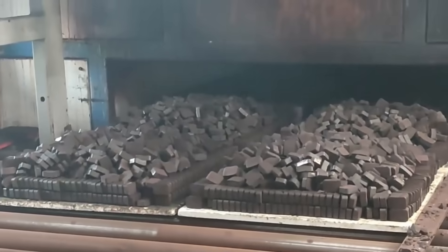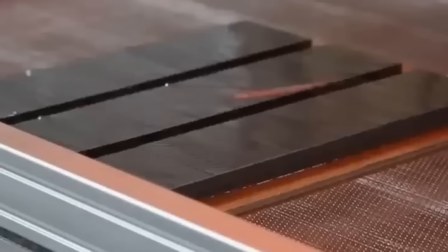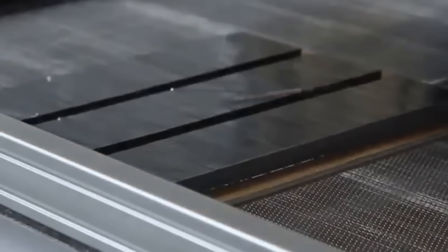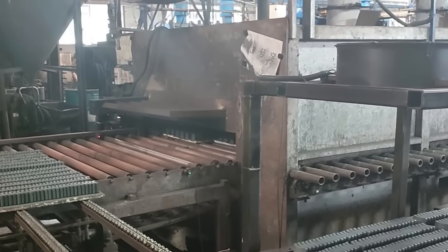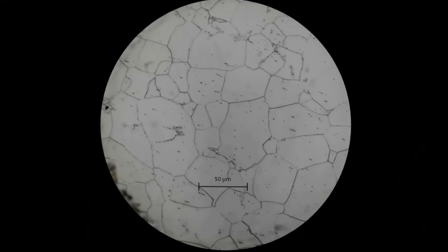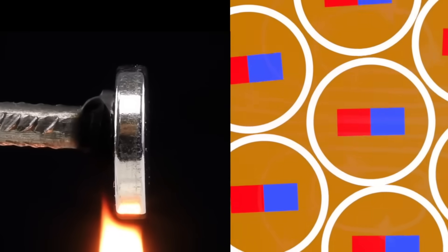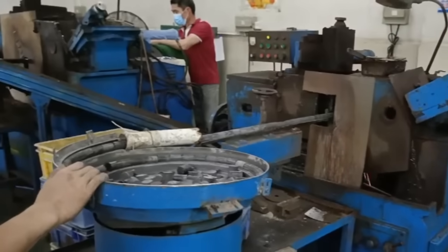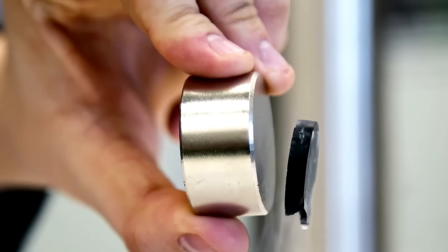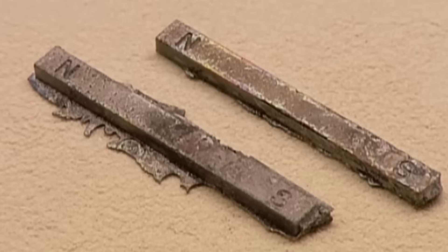In ferrite magnet production, a second sintering process occurs at even higher temperatures — close to 1200 degrees Celsius. This high temperature is necessary to form the ceramic structure characteristic of these magnets, which provides high mechanical strength and stability. During sintering, the iron oxide and carbonate particles react to form a solid and cohesive matrix, resulting in consistent and predictable magnetic performance. Heat treatment in both types of magnets is crucial, as it optimises the material's magnetic and physical properties. For neodymium magnets, post-sintering treatments may include tempering or ageing processes to further enhance cohesivity and resistance to demagnetisation. In ferrite magnets, cooling after sintering must be carefully controlled to prevent cracks or deformations.